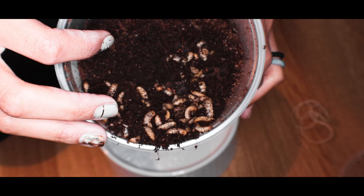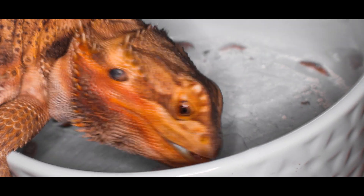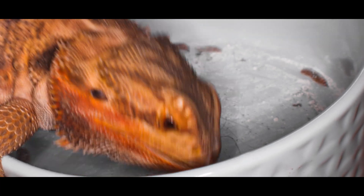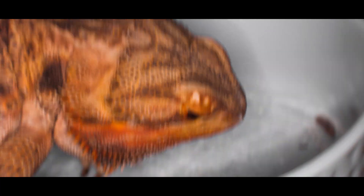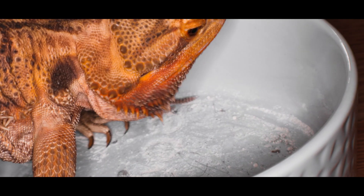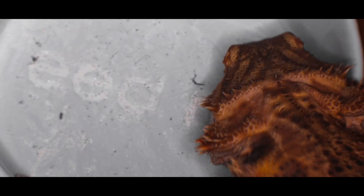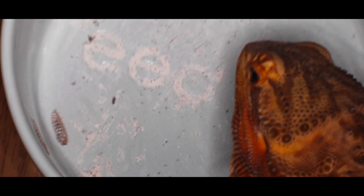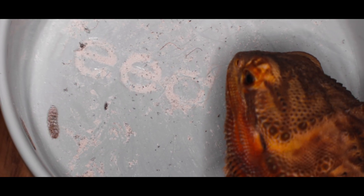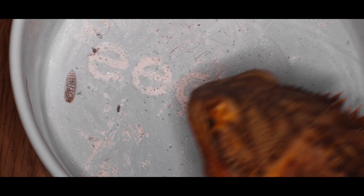A really important one: make sure to give extra calcium or calcium-rich foods to gravid females. It takes a lot of calcium to grow eggs, and eggs leach a lot of calcium from a reptile's body. So if you have a female that is gravid or has just laid eggs, give them extra calcium. You can even add a liquid calcium supplement. Black soldier fly larvae are great for this — normally you don't need to dust them, but you can dust them in calcium and feed them to gravid females for extra calcium support.